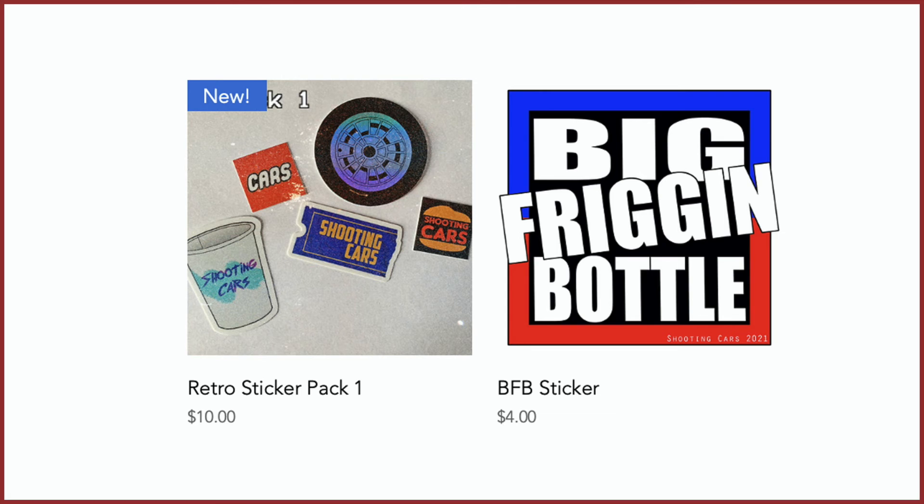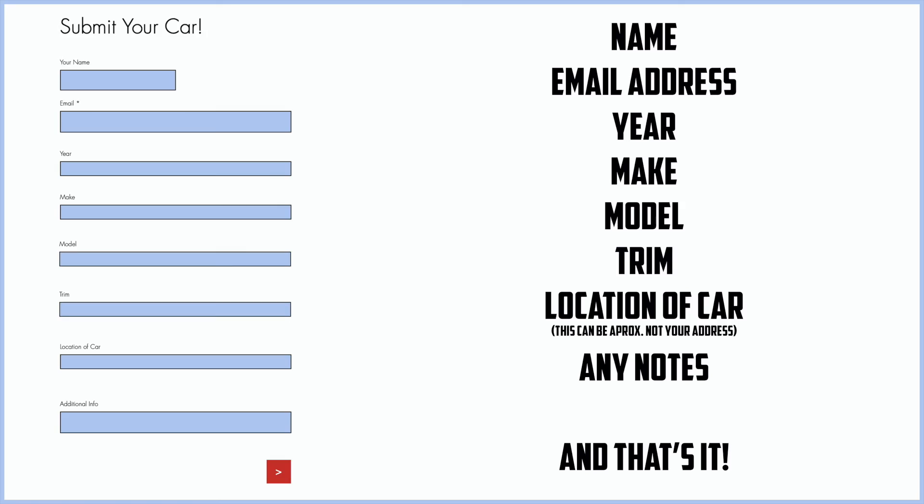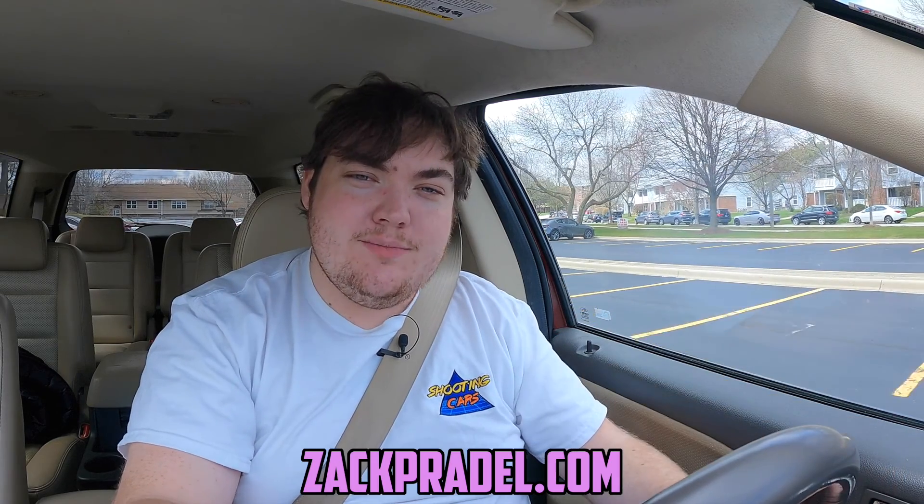Before we get on to anything else, I have a website, ZachPradle.com, where you can buy stickers like this retro sticker pack. You can also submit your own vehicle to be reviewed through a quick and easy submission form, and you can read my behind-the-scenes blog to see what I'm filming before it comes out on the channel.